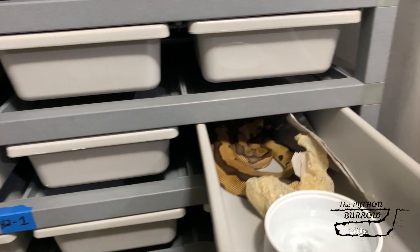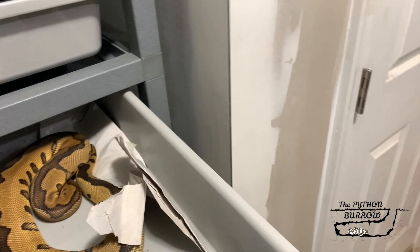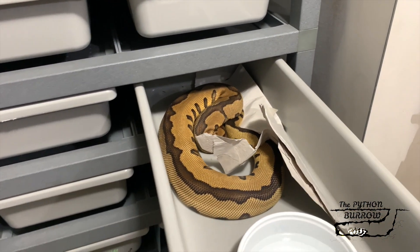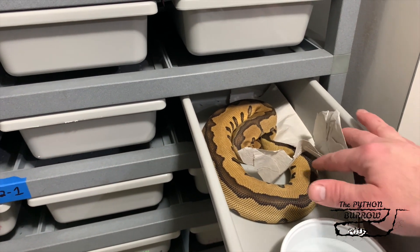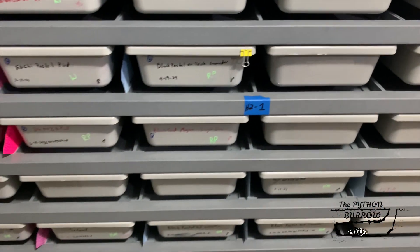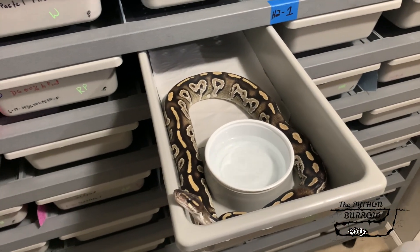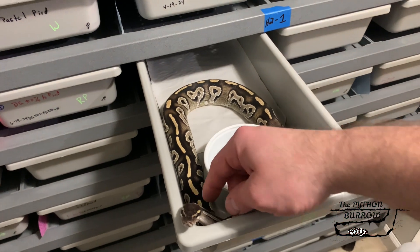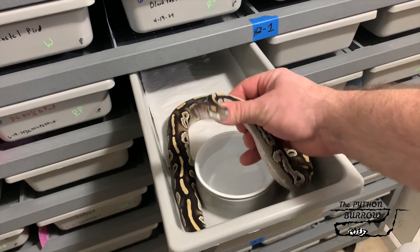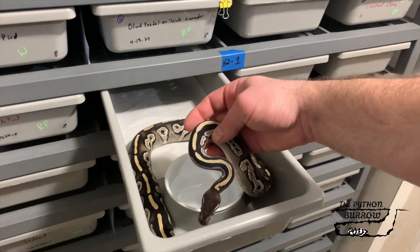Let's hop over here to this rack. This guy's about ready to move up — this is my Leopard Clown male, just getting him breathing after a shed. What else — waiting for this guy to get bigger. He is a stud. This is a Blackhead Mojave Ringer. Look at that — outstanding looking dude. Can't wait to get him going.